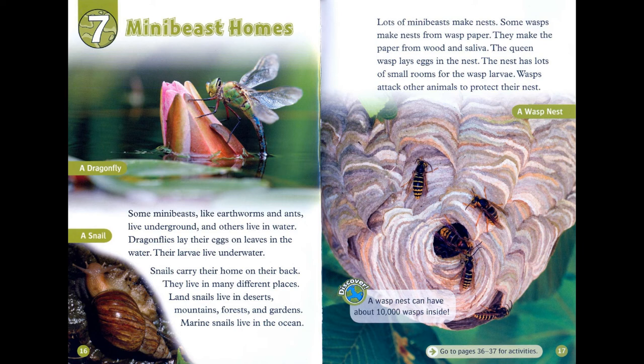Lots of mini-beasts make nests. Some wasps make nests from wasp paper — they make the paper from wood and saliva. The queen wasp lays eggs in the nest. The nest has lots of small rooms for the wasp larvae. Wasps attack other animals to protect their nest. A wasp nest can have about 10,000 wasps inside.